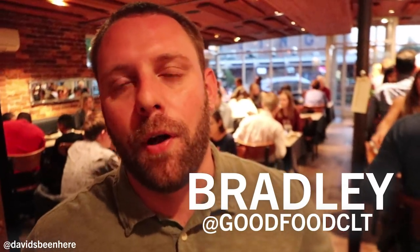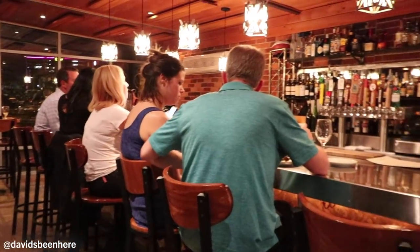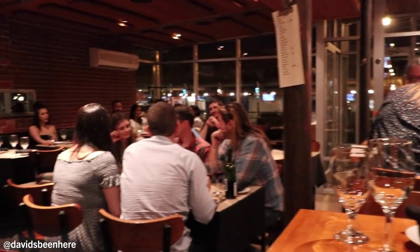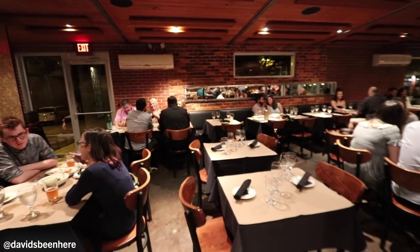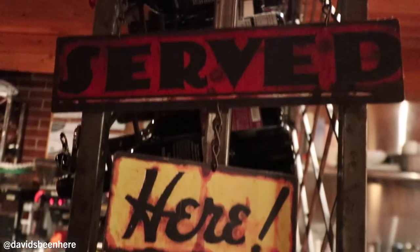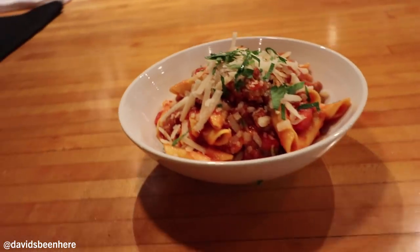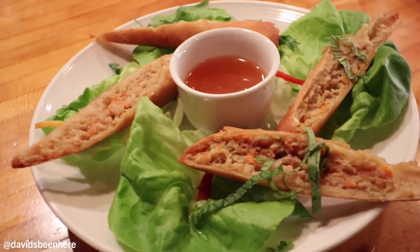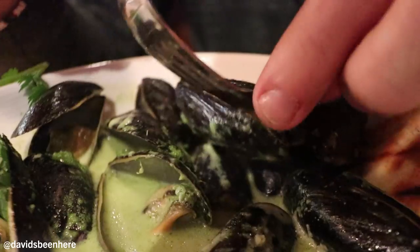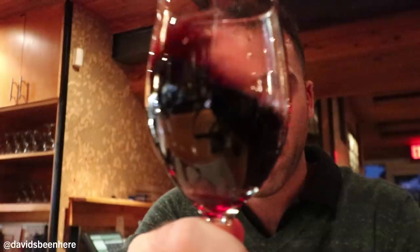I'm Bradley McClain, general manager for Good Food on Montford. We're a tapas restaurant over in the South Park area, Charlotte, North Carolina. Small plate tapas, but not Spanish tapas — very eclectic, very seasonal. We have a revolving beer and wine list with a lot of local stuff that we use. Tonight at Good Food on Montford I'm going with five different dishes: the garginelli pasta, a steamed bun, Korean beef, Lumpia Shanghai, the Prince Edward Island mussels, and a cabernet from Century Oaks, California.